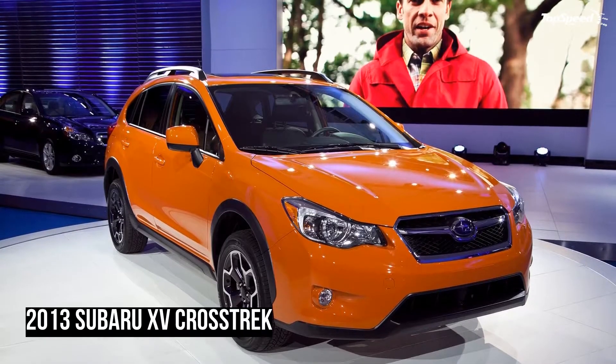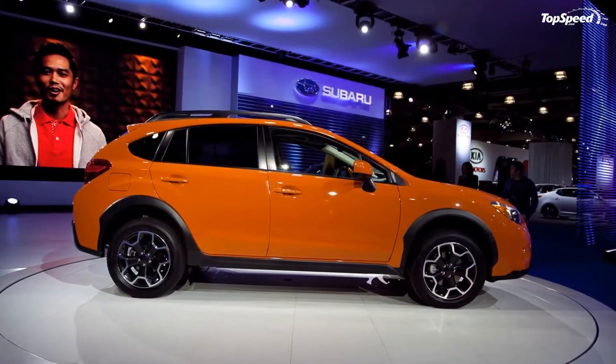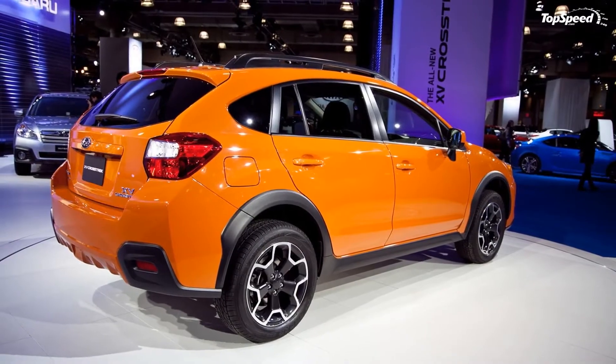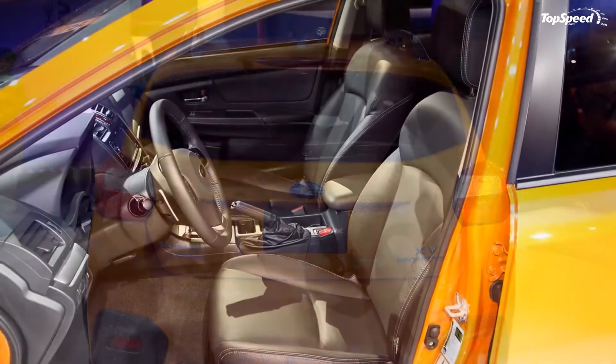Boasting a Subaru-estimated 25 MPG city rating and a 33 MPG highway rating puts it over the anticipated highway MPG of the 2013 Escape, yet 3 MPG lower than its city MPG.